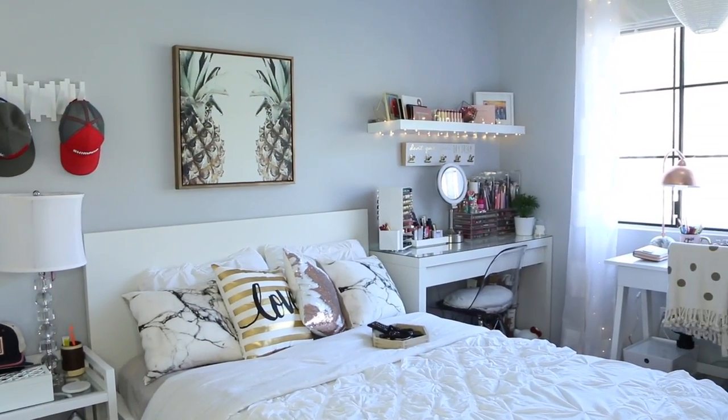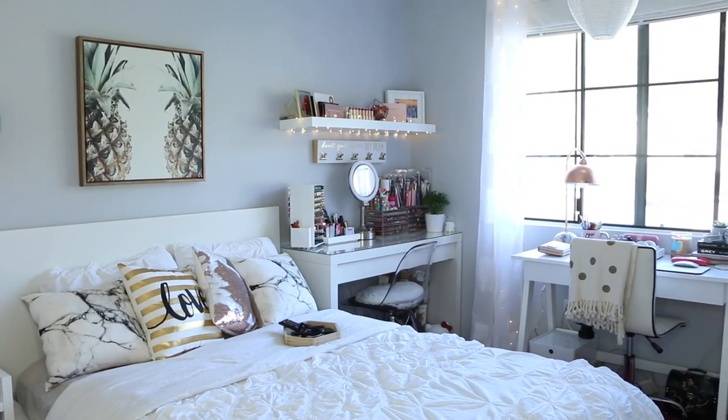A couple of weeks ago I had this brilliant idea of just revamping the room. I was thinking of different ways where I could put the bed, put my vanity table, desk — but really, the way the room is set up right now is the best way for us to maximize the space we have.